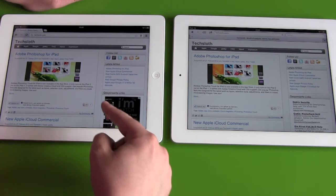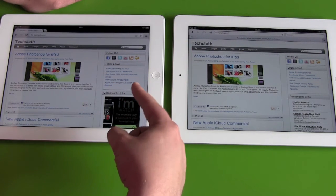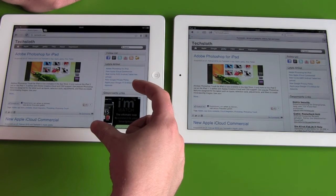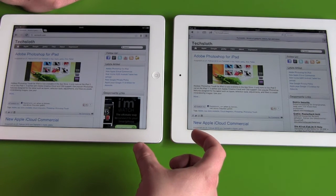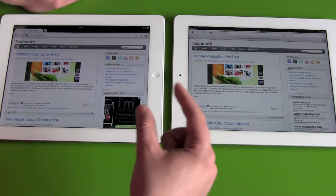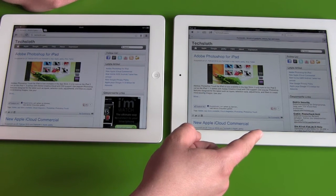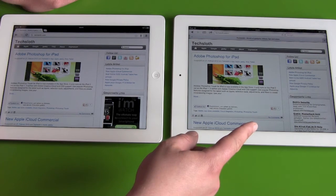Actually, the Chrome browser on iOS is just a Safari browser in a Chrome design, with some sync features with Google and your other Chrome devices and bookmarks. It has no access to the Nitro engine, which is supposed to make Safari a little bit quicker.